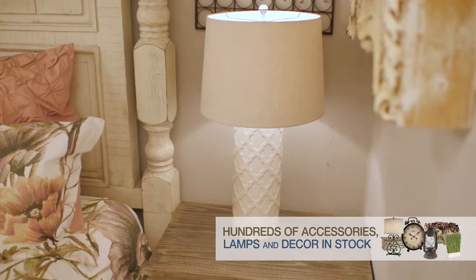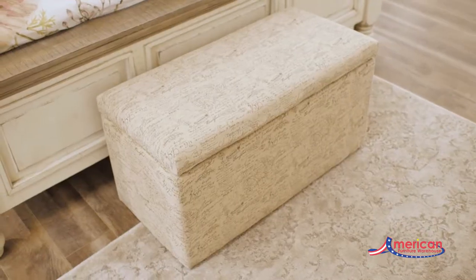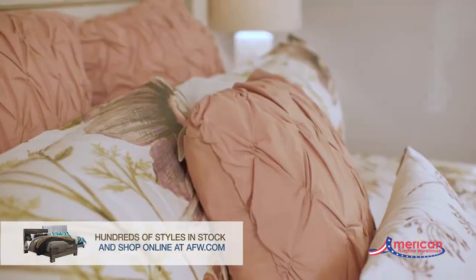Adding lights and additional shelves helps brighten up the space and adds more storage options. Finally, you can layer and have fun by combining different decorative and functional pillows.